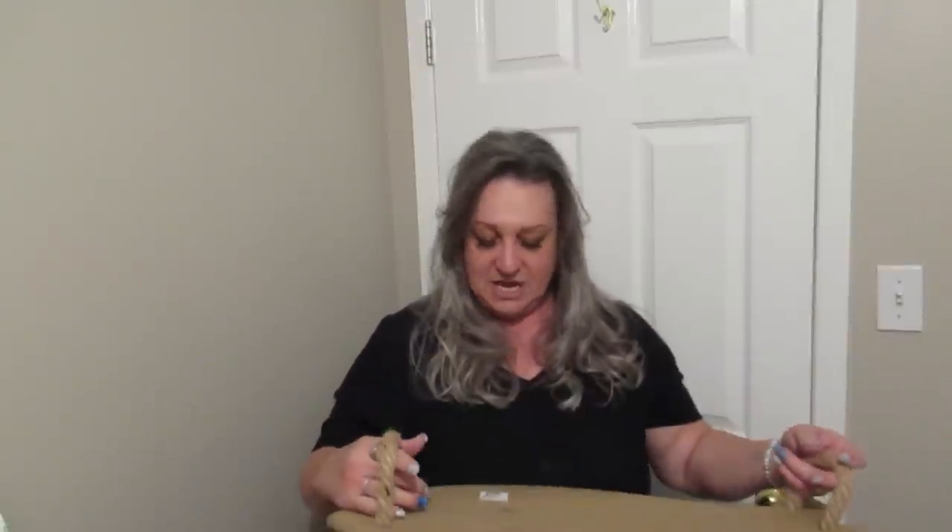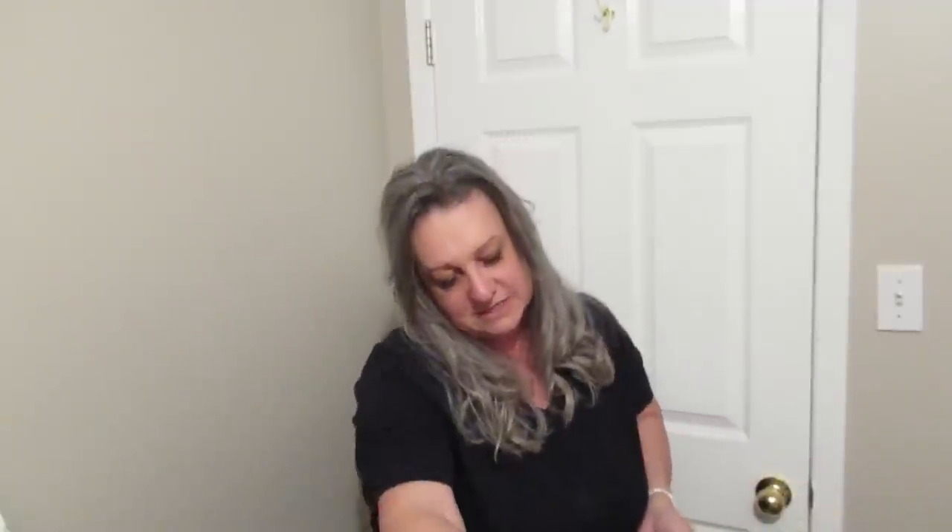I have a cottage, so anytime I see something with a fish I grab it. This is a fish tray and it's probably going to go up on the wall at one of my cottages. It was four dollars, not a bad buy. It says Ashland on it — so it came from Michaels — and it looks like it was originally around sixty dollars, which is hard to believe.